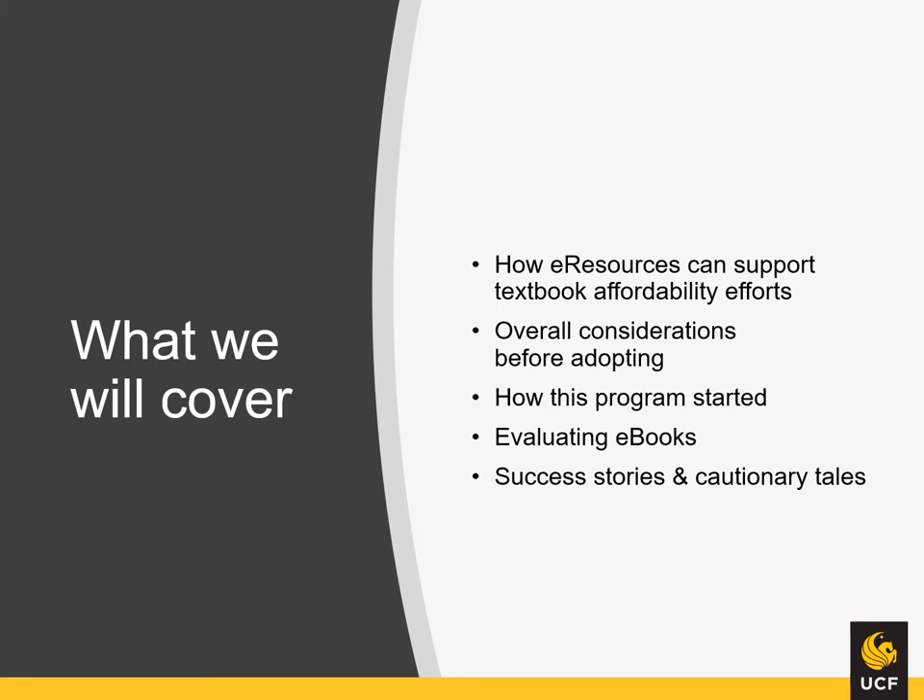In this video, we will explain how e-resources can support textbook affordability efforts. We will specifically address purchasing e-books to replace course textbooks. We will outline overall considerations before adopting at your institution based on what we have learned along the way. We will provide the history on how this program started, give a primer on evaluating e-books, and finally share both our success stories and a few cautionary tales based on our experience.